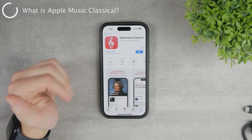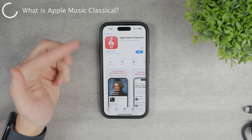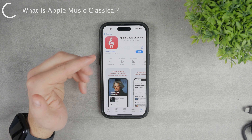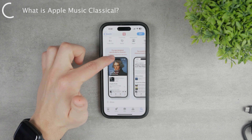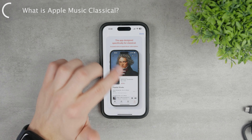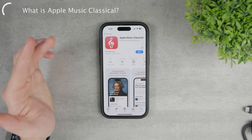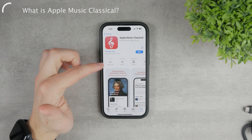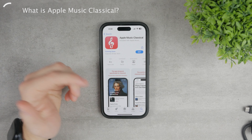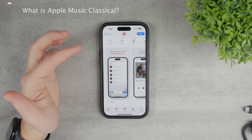It's a service which is tied to Apple Music, meaning that you're going to need to have an Apple Music subscription. But if you do have it, it's a service where you can actually access music from classical composers like Beethoven. It's not like pop music from the regular artists you listen to on Spotify, Apple Music, or YouTube — it's classical music which is mostly instrumental.